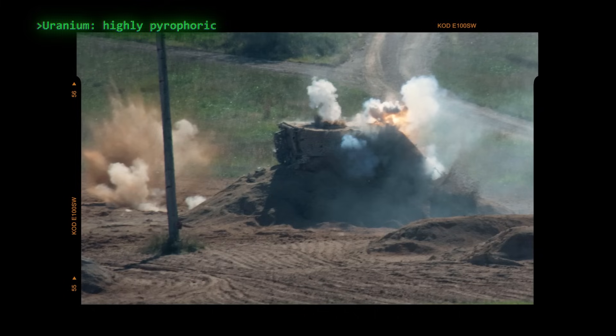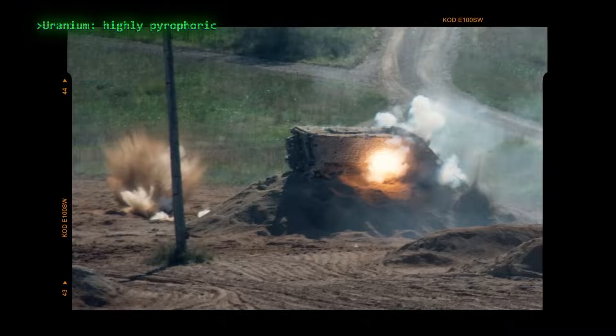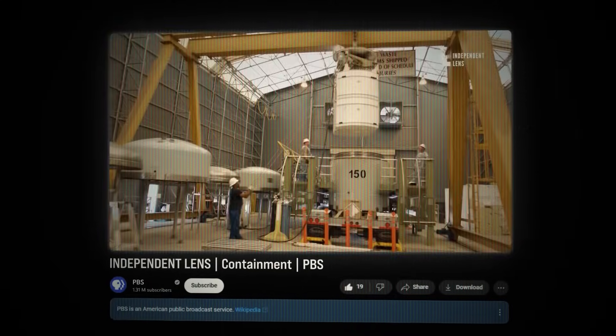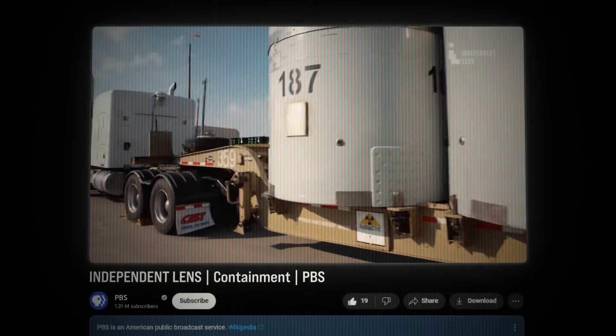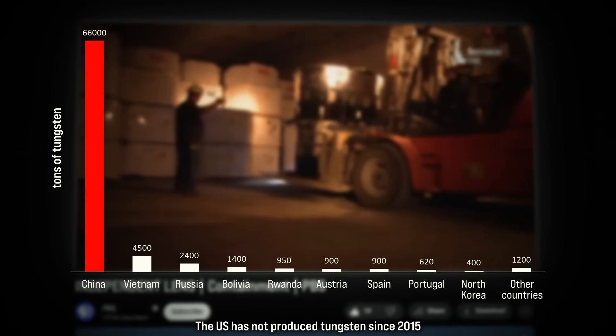The second reason is that uranium is also highly pyrophoric. When in the form of fine particles, it reacts with air and ignites spontaneously. This happens as it fragments during the penetration of armor, creating a secondary incendiary effect without the need to add any other explosive material to the projectile. This makes it highly effective, as it increases the likelihood of fuel or ammunition exploding inside the vehicle. Lastly, since depleted uranium is a byproduct of nuclear fuel production and the United States has numerous nuclear power plants, the material's stockpile is quite large, making it significantly cheaper than tungsten — essentially almost free. Tungsten, on the other hand, is supplied almost entirely by China.